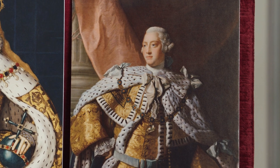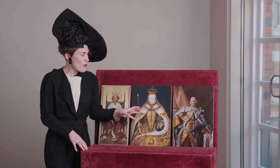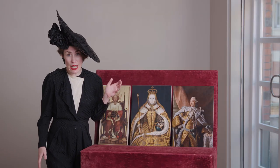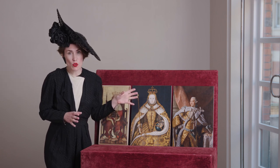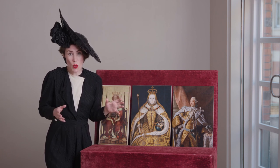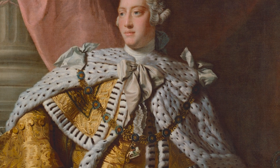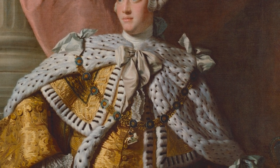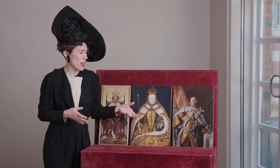Our third coronation portrait is of George III and it was painted in 1761. The prime version of this portrait is in fact full length and is in the royal collection today. This one, which is in the National Portrait Gallery, is one of a number of replicas and copies. In his portrait he's chosen to go for a more relaxed pose — about as relaxed as you can be as a royal. He's looking away to the side, leaning casually on a pedestal. Again we've got a huge amount of cloth of gold.